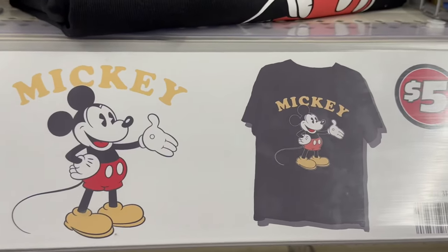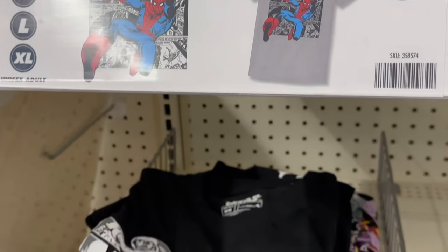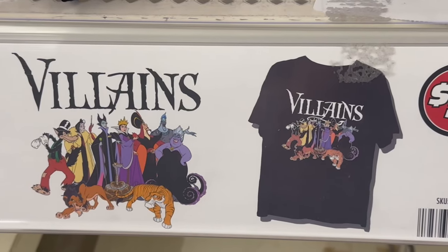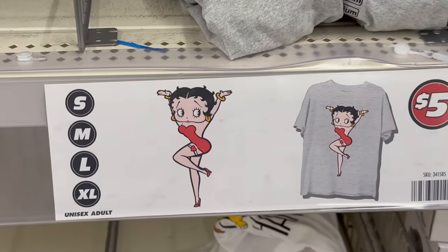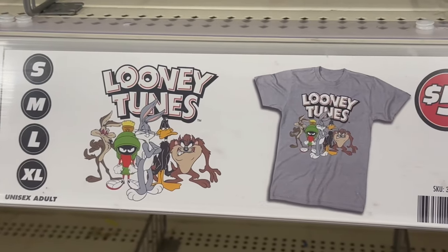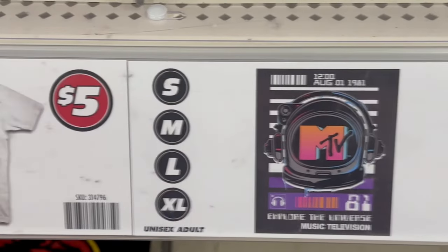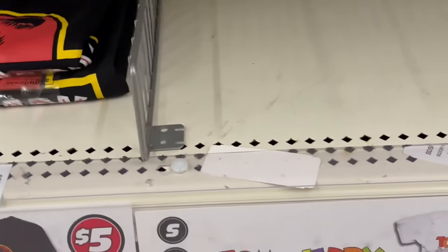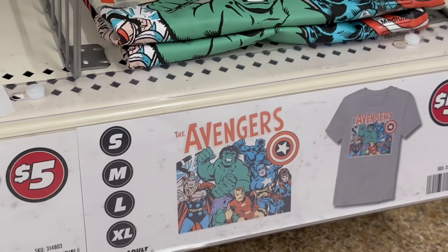Skip Disneyland — if you're going on a trip, come to Dollar Tree, pick up that Mickey shirt for five bucks! They've also got Amazing Spider-Man, Disney Villains, Baby Yoda, Betty Boo, 'Hakuna Matata' — so cute for five bucks! Looney Tunes, MTV, SpongeBob and friends, Jurassic Park, Tom and Jerry, Scooby-Doo, and the Avengers in old-school style. That's pretty cool!